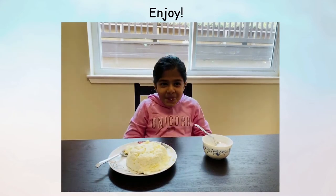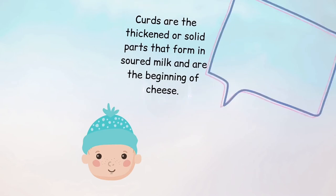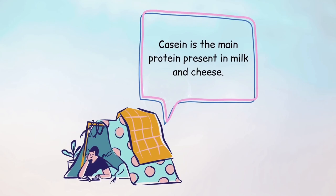Now let's find out the science behind what happened. Curds are the thickened or solid parts that form in soured milk and are the beginning of cheese. Whey is the watery part of milk that separates after the milk has soured and thickened. Casein is the main protein present in milk and cheese.